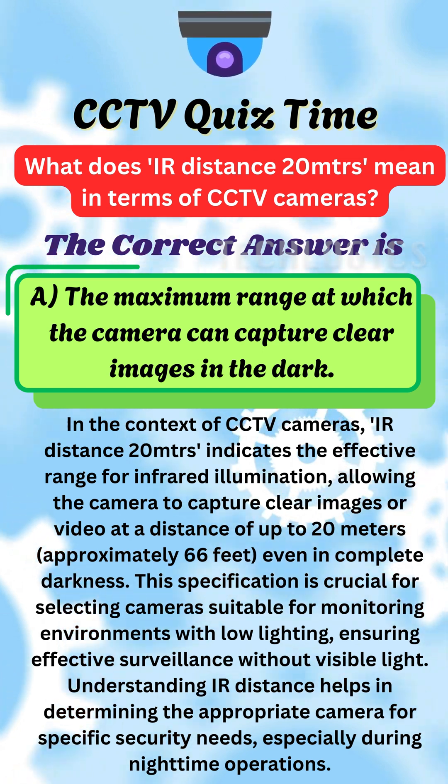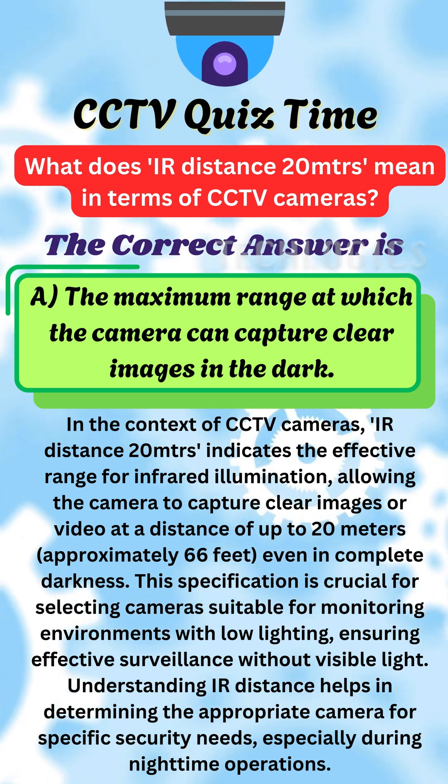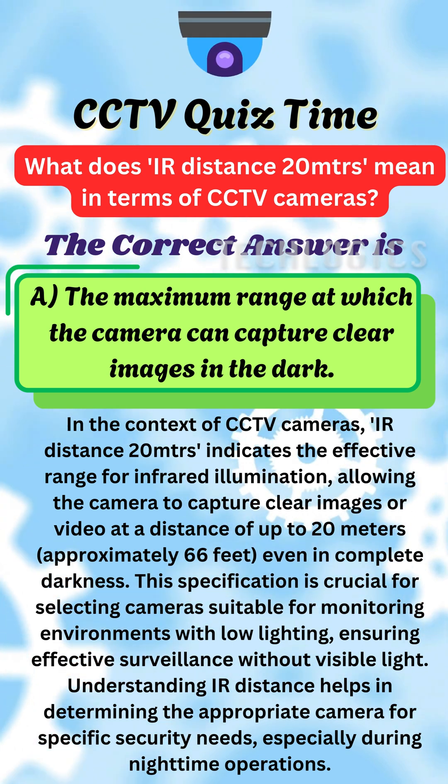In the context of CCTV cameras, IR distance 20 meters indicates the effective range for infrared illumination, allowing the camera to capture clear images or video at a distance of up to 20 meters — approximately 66 feet — even in complete darkness. This specification is crucial for selecting cameras suitable for monitoring environments with low lighting, ensuring effective surveillance without visible light.